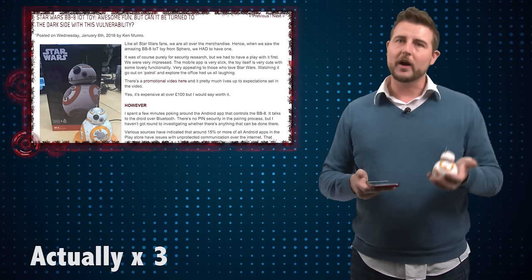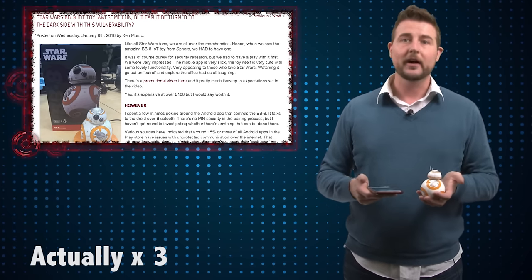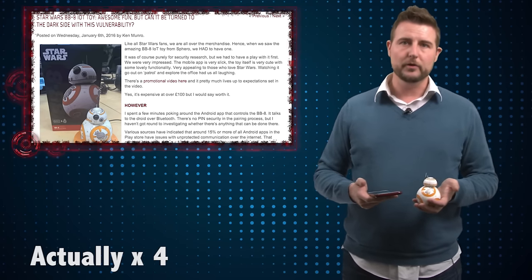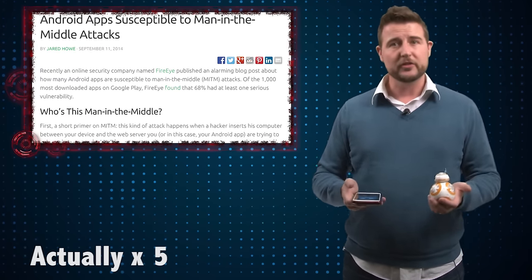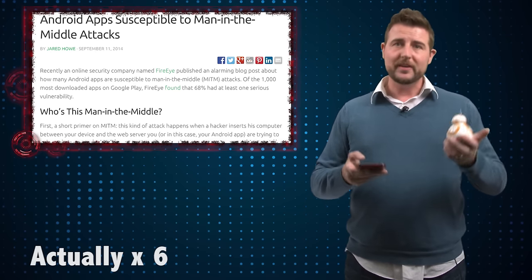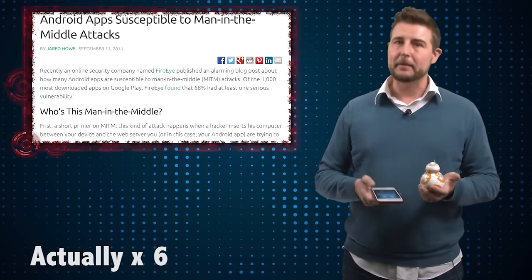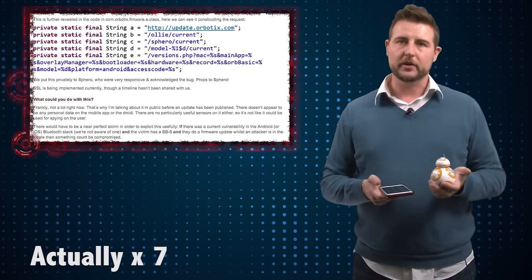It actually has a firmware update mechanism where you use the mobile app to update the firmware, and it uses clear web traffic to actually download the new firmware. This is something that a lot of Android applications have been found to do. The fact that they use HTTP rather than HTTPS means that a bad guy who can man-in-the-middle your traffic can actually intercept this particular communication.